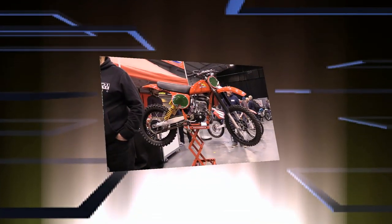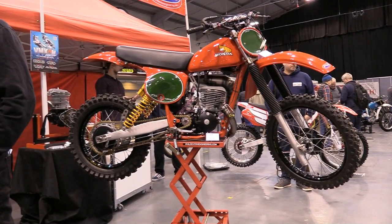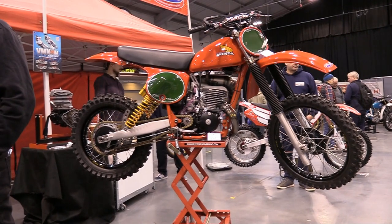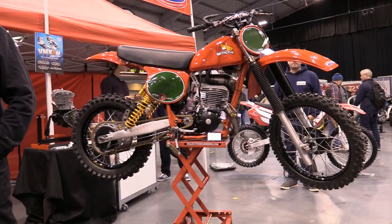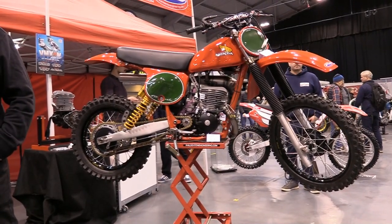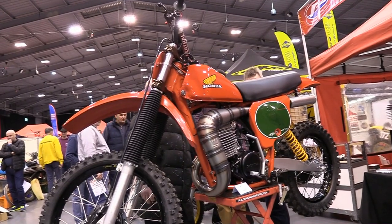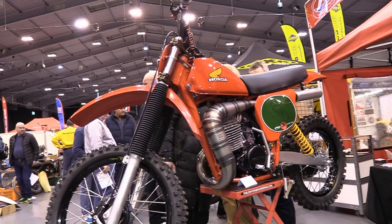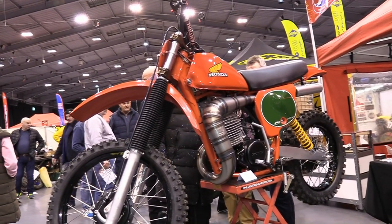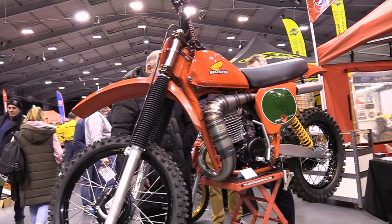To get this final episode from Telford 2023 underway, we're going to start by taking a look at another nice bike sitting on the Phil Denton Engineering stand. This lovely 250 Honda Red Rocket is another bike that was built by Steve Denton and his crew, and once more this old twin shocker is bristling with some very nice trick parts, mostly manufactured by PDE themselves.